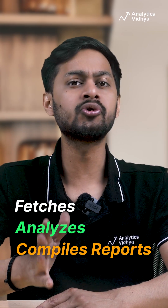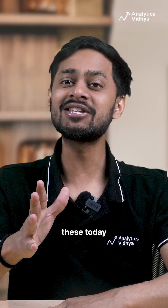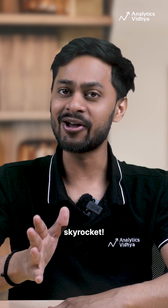Number 5: Deep Research AI Agent. Level up with Agentic AI. Create an autonomous research agent that fetches, analyzes, and compiles reports using a graph-based agent framework. Start building these today and watch your skills skyrocket.